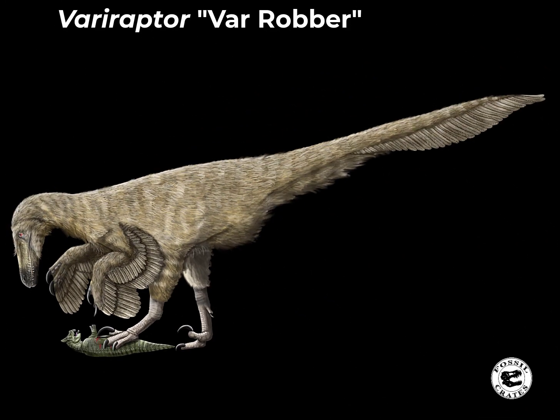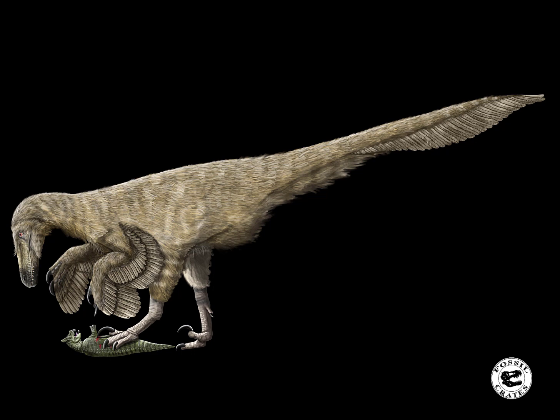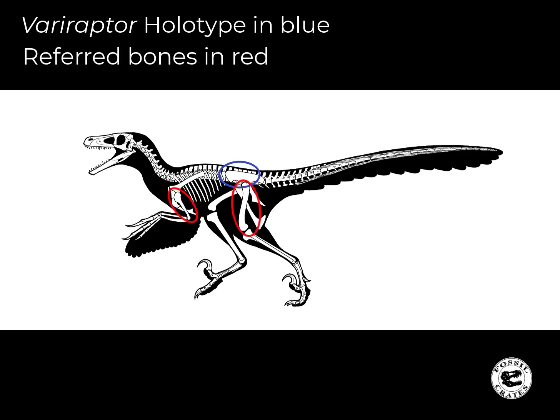Variraptor is a French raptor named in 1998, two years prior. It was named from, unfortunately, a small amount of material — a dorsal vertebra and a sacrum. They then found elements that looked like a raptor from a different locality, including a humerus and a femur, none of which overlap with the bones of Pyroraptor.